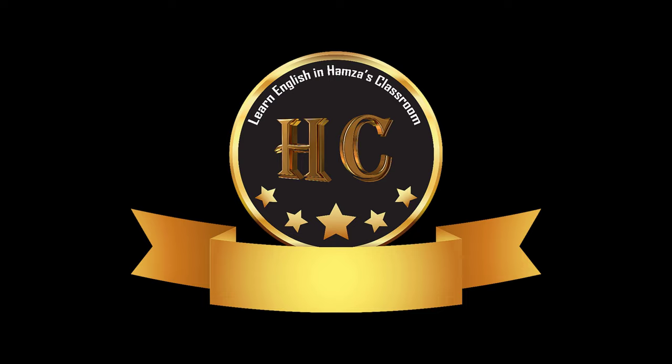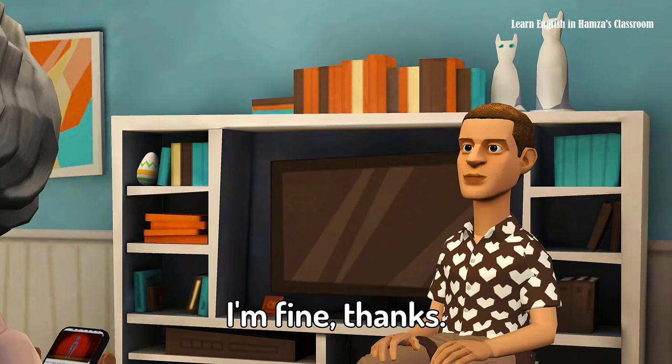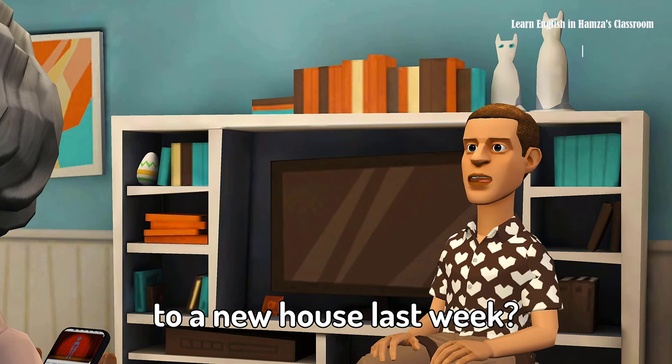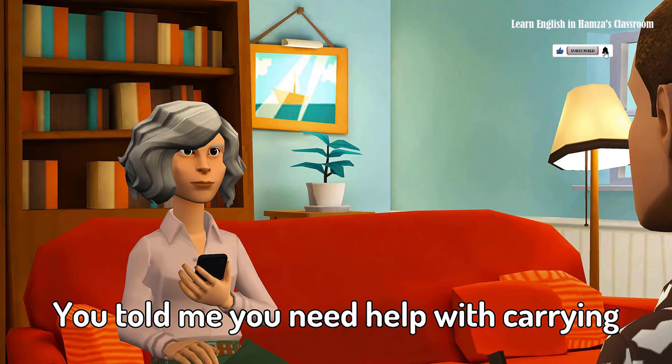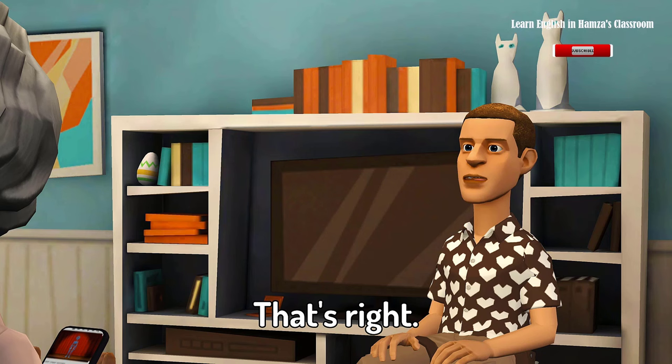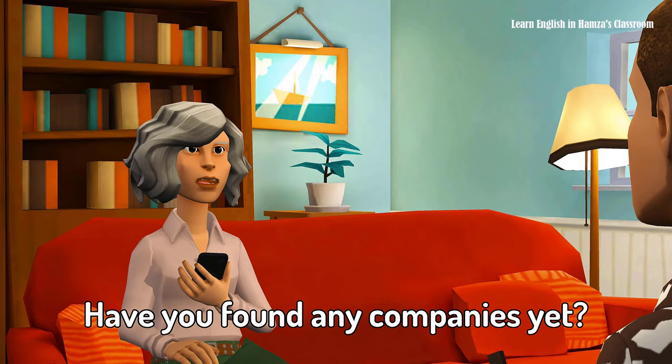Hello Mary, how are you today? Hi John, I'm good thank you. How about you? I'm fine thanks. Do you remember we talked about moving to a new house last week? Yes, I do — you told me you need help with carrying your things. That's right. I was thinking about finding a company that can help me with the transportation of my stuff. Sounds like a good idea. Have you found any companies yet?